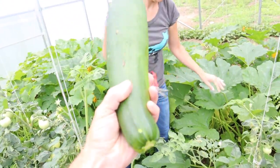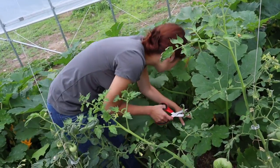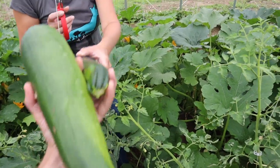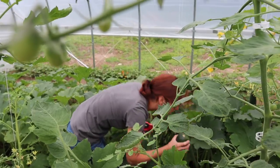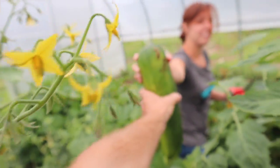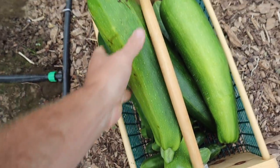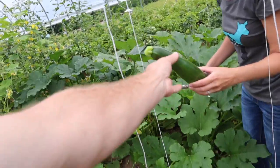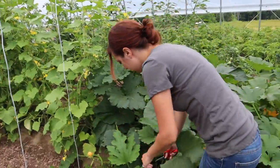I see zucchini bread in my future. It's hard to get down in here. This excites me - I love zucchini. You're going to do some zucchini relish this year? I should.